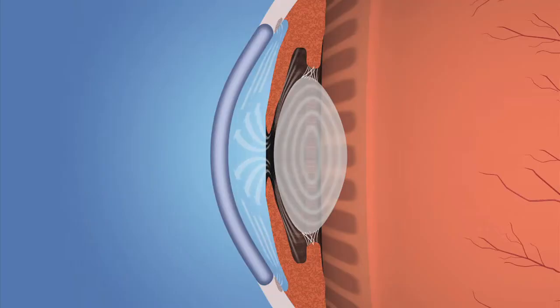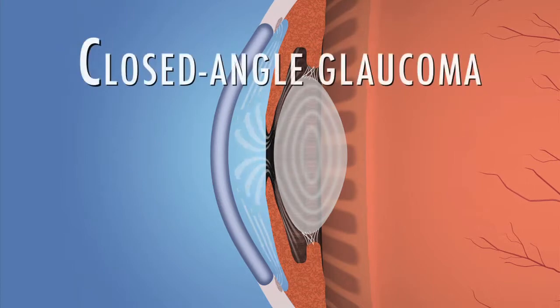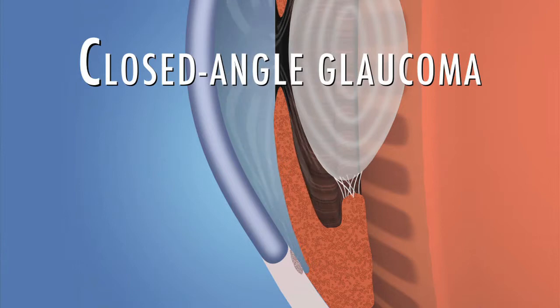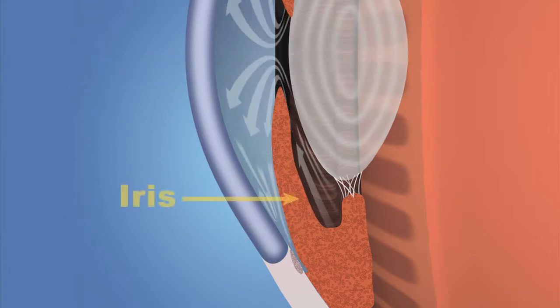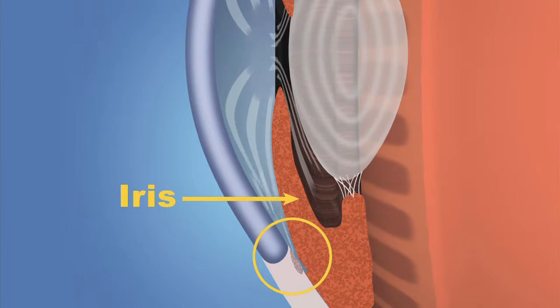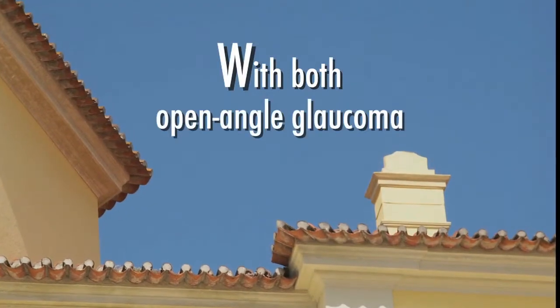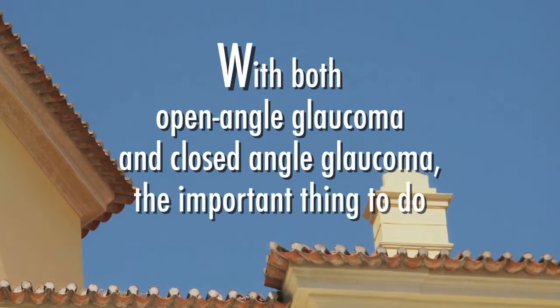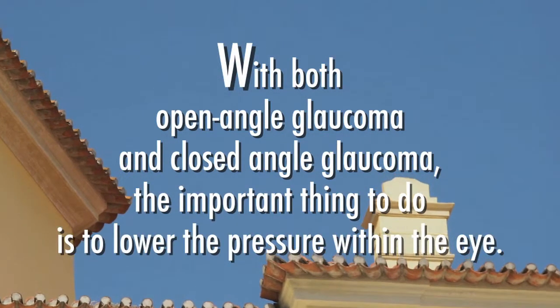A less common form of glaucoma, called closed-angle glaucoma, occurs when the drainage angle of the eye becomes blocked. The iris, the colored part of the eye, may close off the drainage angle. People of Asian descent and those who are far-sighted tend to be more at risk for developing this form of glaucoma. With both open-angle glaucoma and closed-angle glaucoma, the important thing to do is to lower the pressure within the eye.